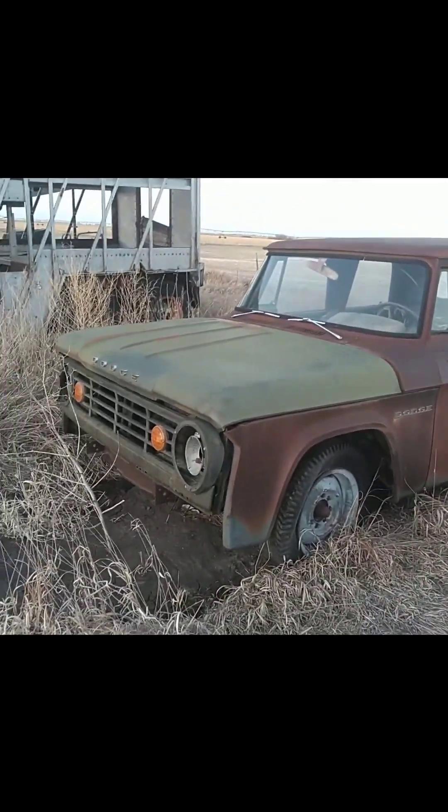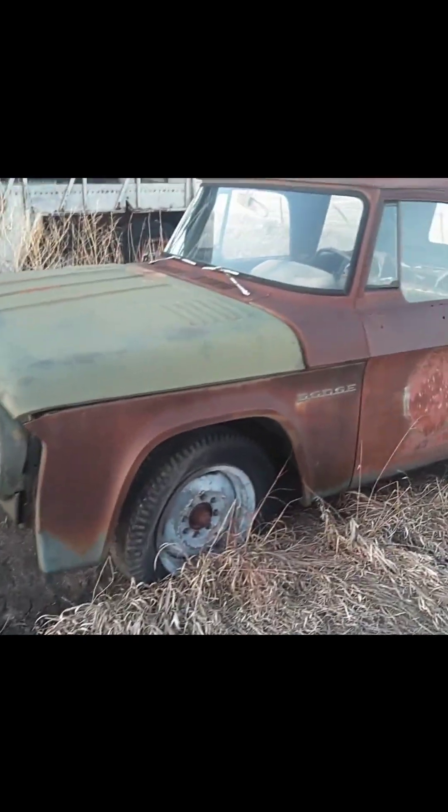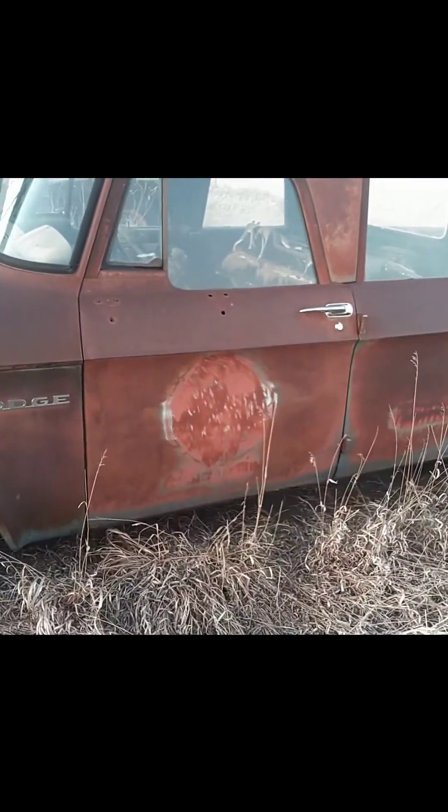It's had a newer front end put on it. It's kind of wrecked on the passenger side. It was originally a four headlight truck. A little rust in the fender, and it's got some rust in the rocker. If you was looking for patina, we got patina.